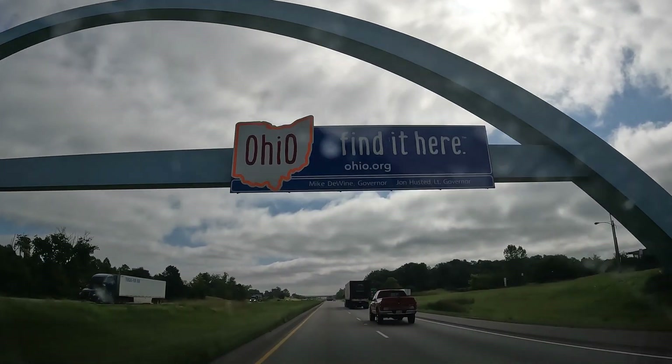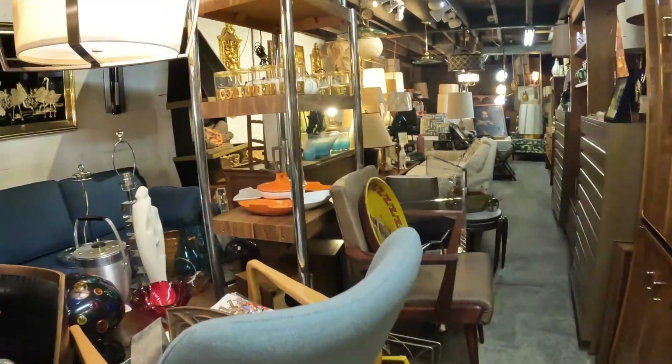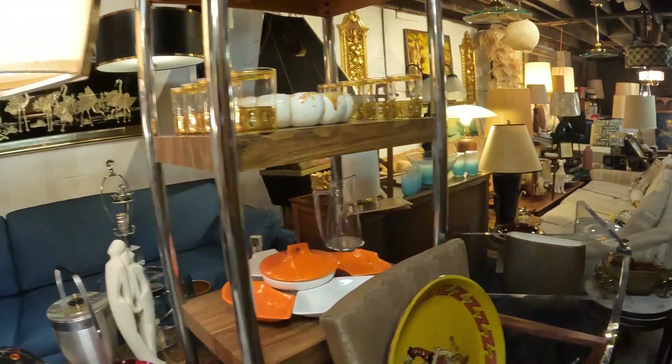So that is all for that. Stay tuned for a little haul from when we went to Heart of Ohio Antique Mall and an MCM treasure trove in Dayton. Stay tuned — see you next time, take care.